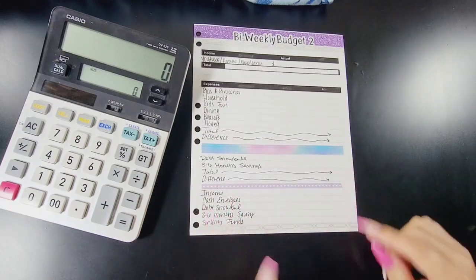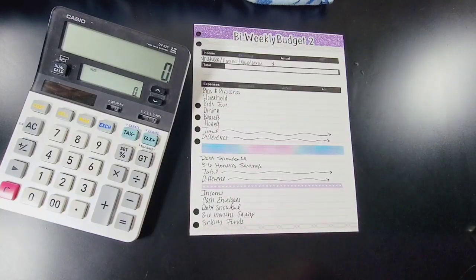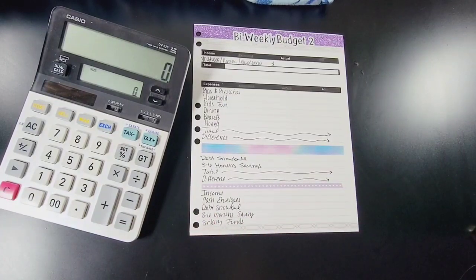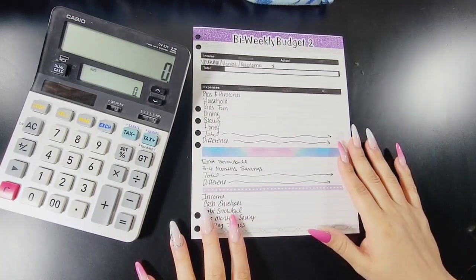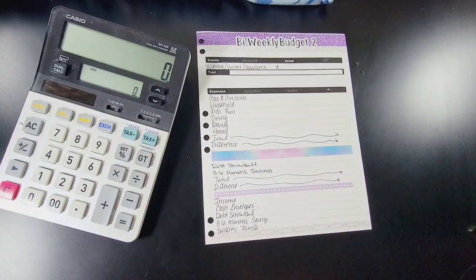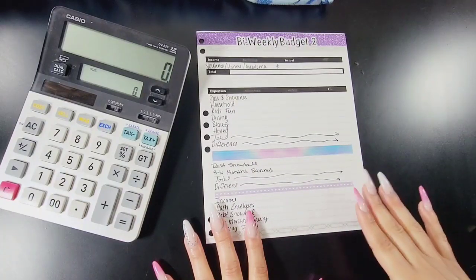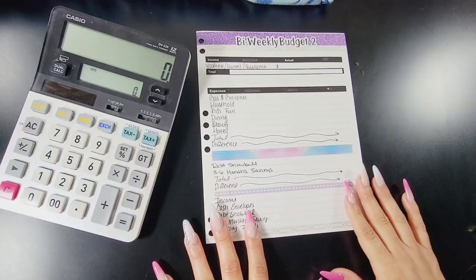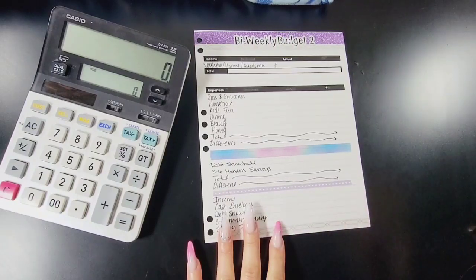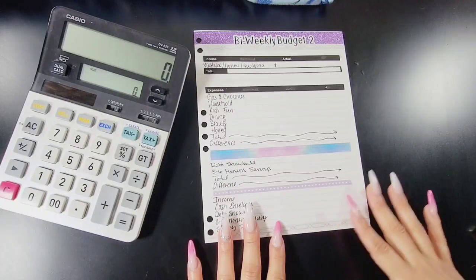Hey, welcome back to my channel! In today's video we are going to be doing a cash envelope stuffing — stuffing a few of our sinking funds and all of our cash envelopes. But before we do that, I wanted to go ahead and work a budget with you guys. That is a question I am getting a lot in my email and on Facebook: how do I know how much to put towards sinking funds? This is not a one-size-fits-all budget and not the only way to budget.